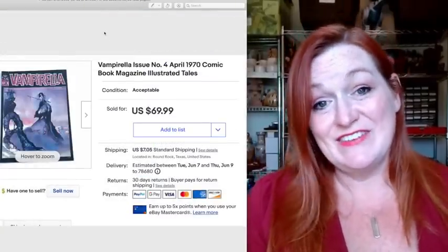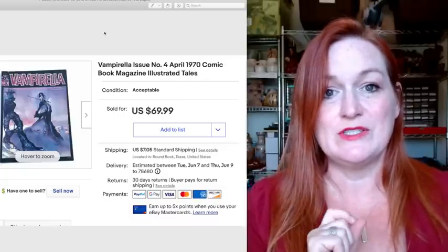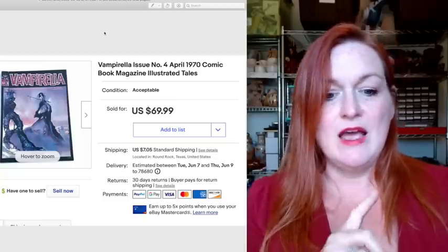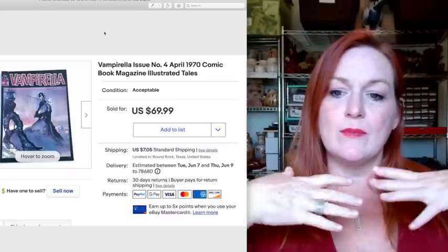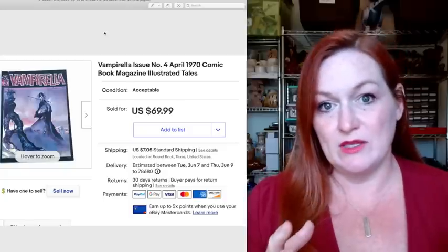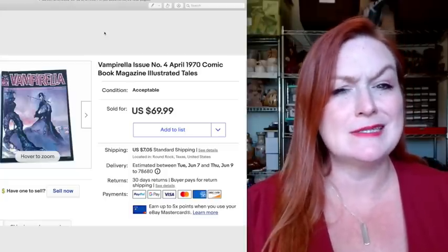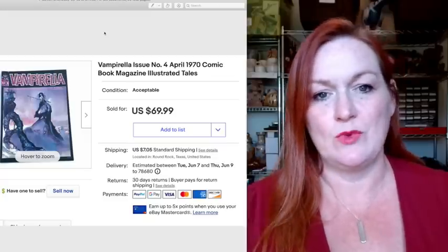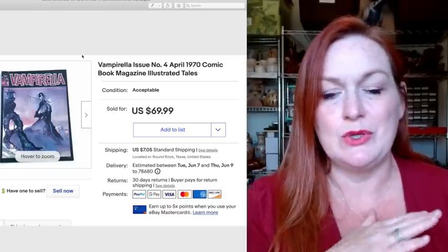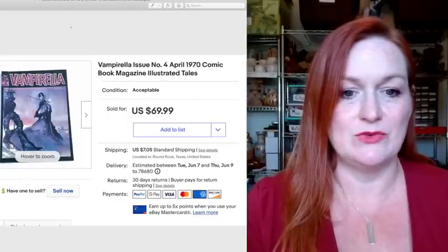I let Vampirella slide in even though it wasn't $75 or more, because she did sell for $70. This is one of the magazines from that lot we picked up for $65, and this one sold for $70 on eBay. I've had people messaging me wanting to lot them all up and get a better price, but I feel like if we sell them individually we're going to make a lot more money. We spent $65 on the whole kit and caboodle of 600 of them — maybe a dime a piece or less. A really great pickup.